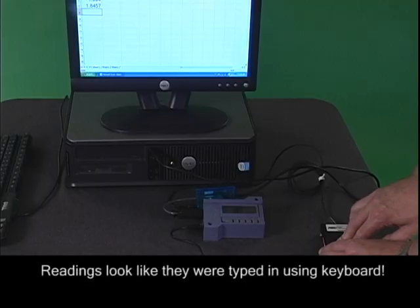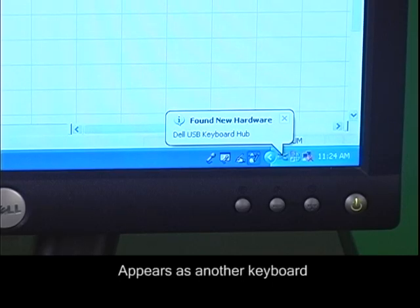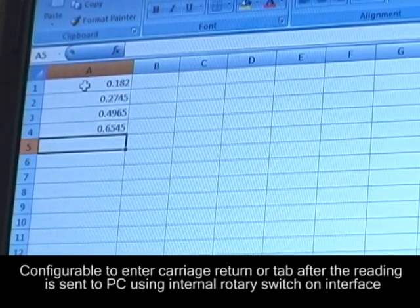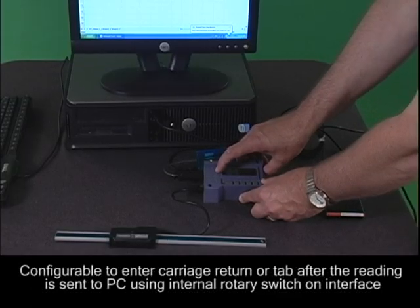The smart cable keyboard converts the readings to keystrokes and appears to the PC as another keyboard. The user can also configure the smart cable to enter a carriage return or tab after the reading is sent to the PC using the internal rotary switch on the interface.